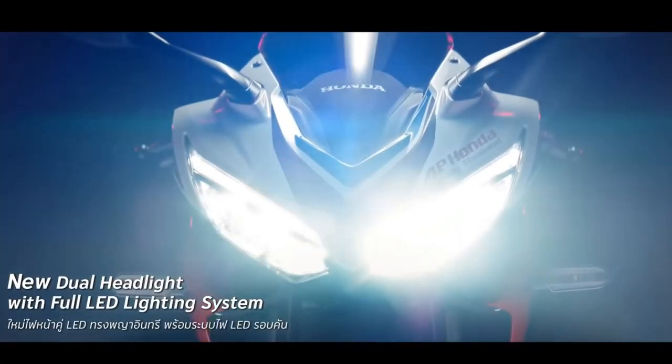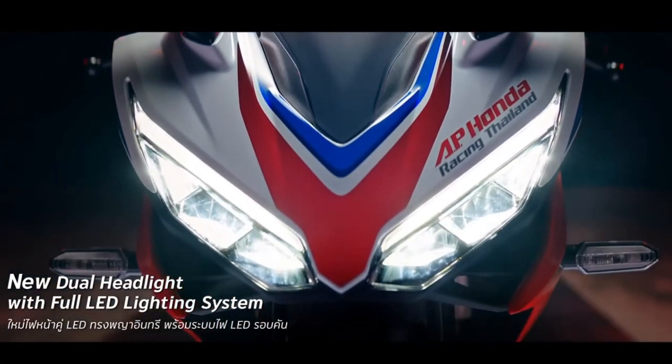The One Reborn. Hello, today we are talking about the bike.